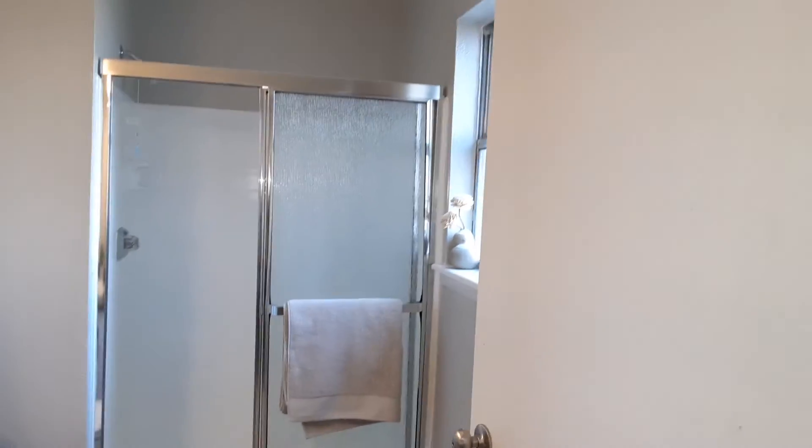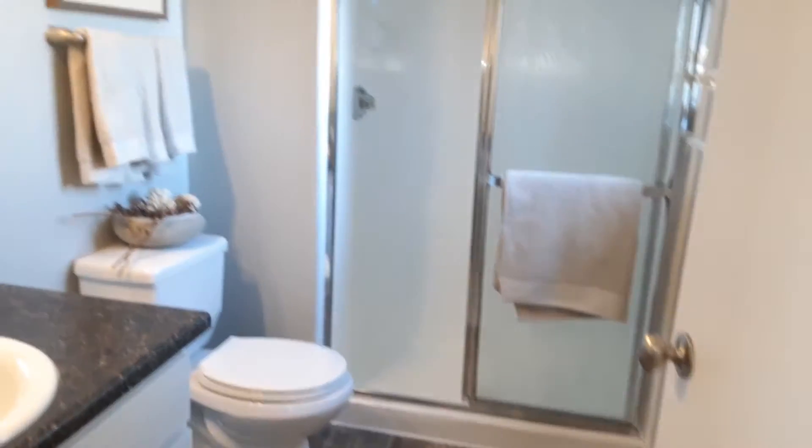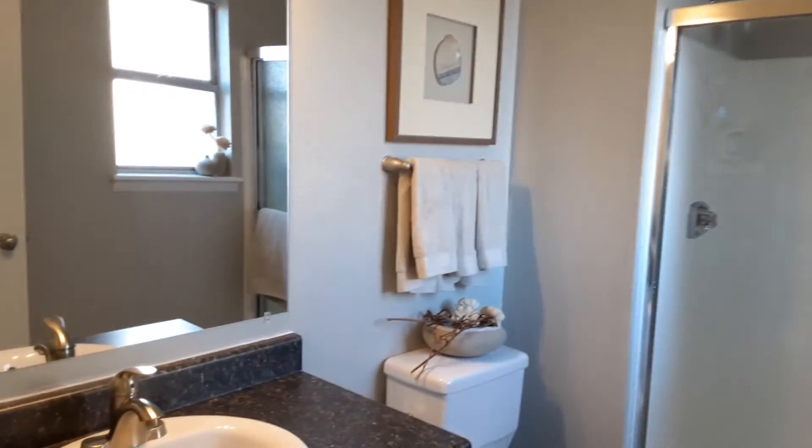And in the master bedroom, we do have your master bath with standing shower. Really nice size.